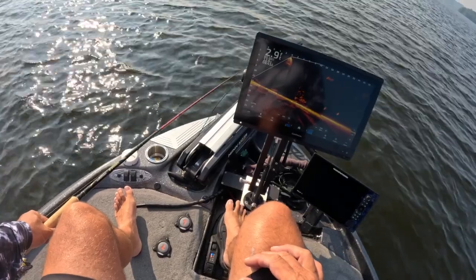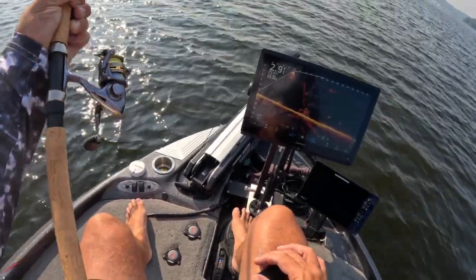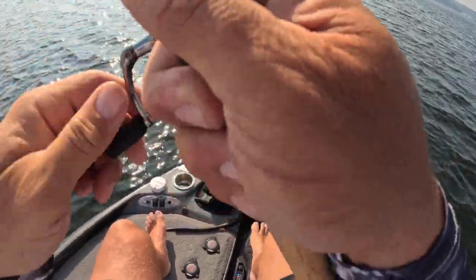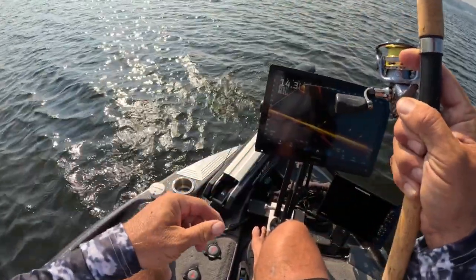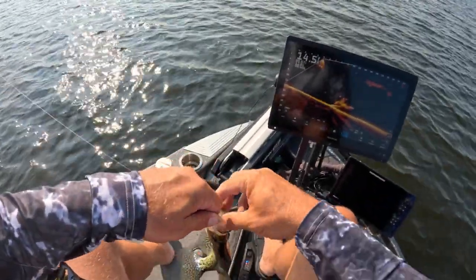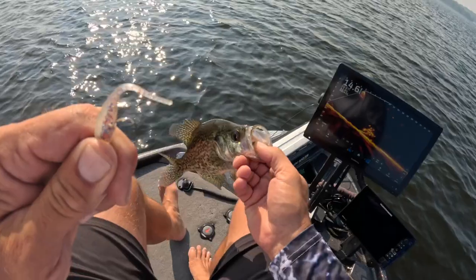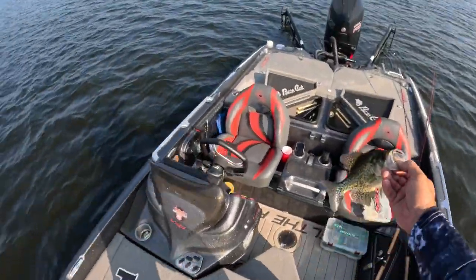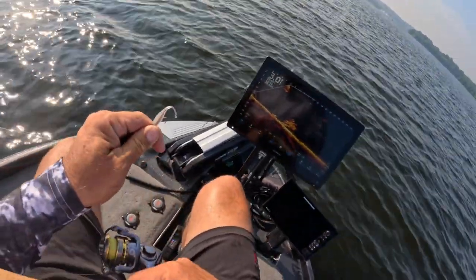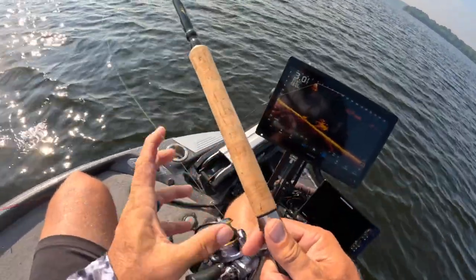That wire keeper on those jigs is key in my opinion — it really does hold those baits on better. Another solid eater. Just getting it done — Hammer 10, sniping braid, bait pop, everything working together to make it happen.